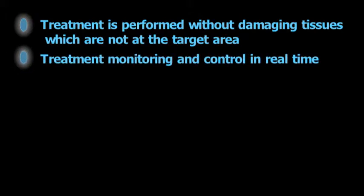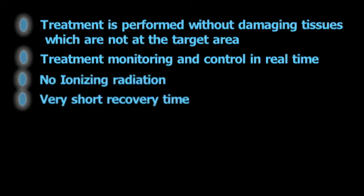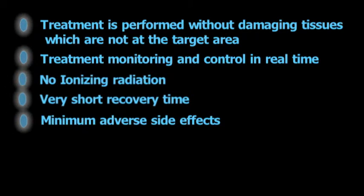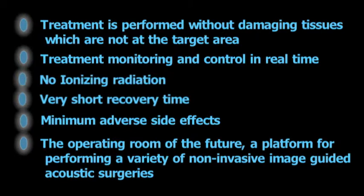The Exablate system has significant advantages over other alternatives: treatment is performed without damaging tissues which are not at the target area; treatment monitoring and control in real time; no ionizing radiation; very short recovery time; minimum adverse side effects. It is the operating room of the future — a platform for performing a variety of non-invasive image-guided acoustic surgeries.